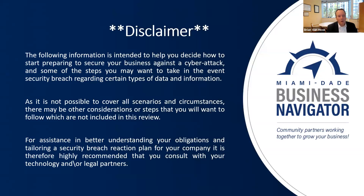I want to give a disclaimer: this information is intended to help you start preparing your business against a cyber attack and some steps you might want to take if you do have a breach. I can't cover all scenarios and circumstances. I don't know everybody's business inside and out, so if you need assistance understanding your obligations based on your industry or tailoring a reaction plan, I recommend consulting your technology or legal advisors for something more specific to your particular business.